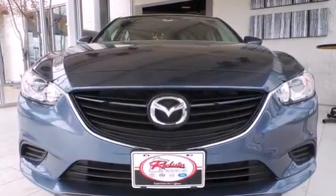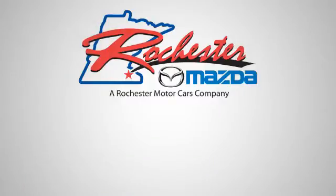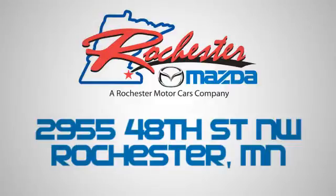Make it yours today. Experience the difference at Rochester Mazda where you get our best price — bottom line. We are conveniently located at 2955 48th Street NW in Rochester, Minnesota.